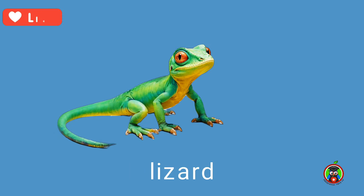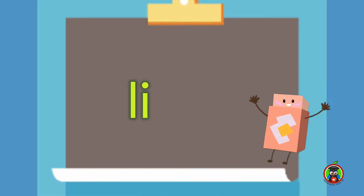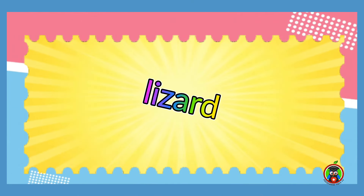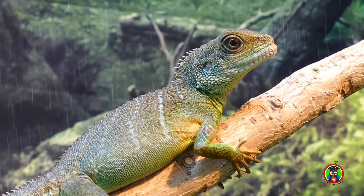This is a lizard. Let's sound it out. Lizard. Your turn. That's right, lizard! This bright green lizard is relaxing on the branch.